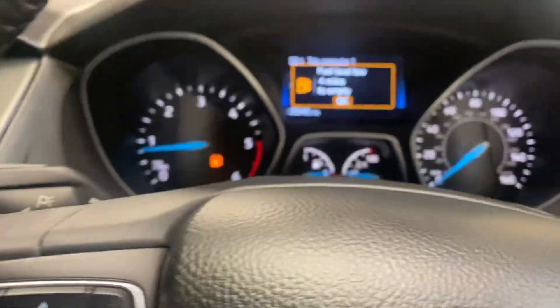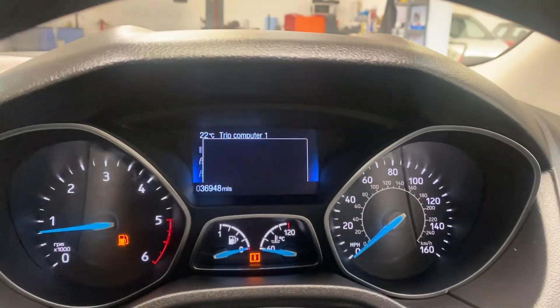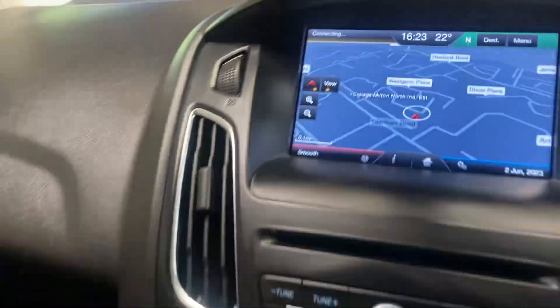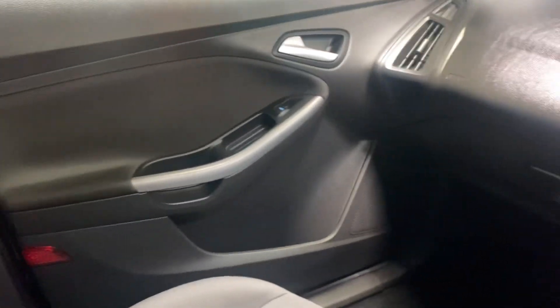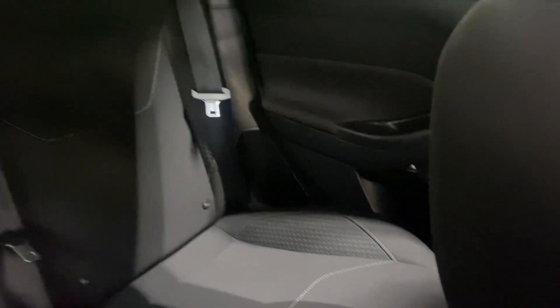If you're looking at this video, there's a chance you're looking at our adverts. If you are, give us a call — we'd love to sell you this car. Thank you for watching.